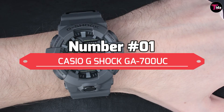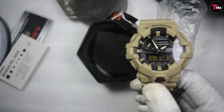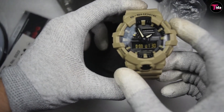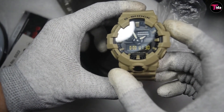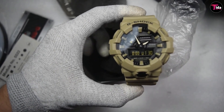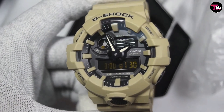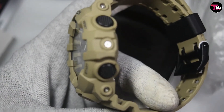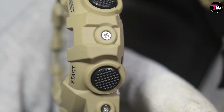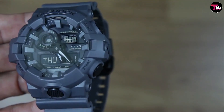Number 1 is the Casio G-Shock GA-700UC. Another popular series from G-Shock is the GA-700 range. It has all the hallmarks of the indestructible G-Shock watch with the overprotected case and bezel. The buttons are all stainless steel and easy to grip, including the illuminator button conveniently on the front. It comes in a range of colors — all muted earthy tones which are great for the outdoors or those working with their hands. However, it also comes in brighter colors including blue, red, white, and the usual G-Shock black.